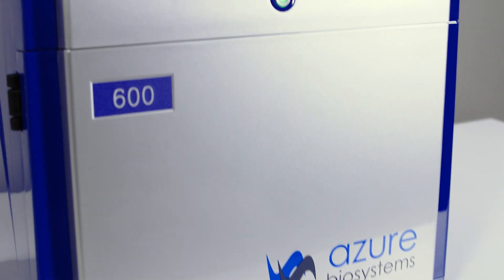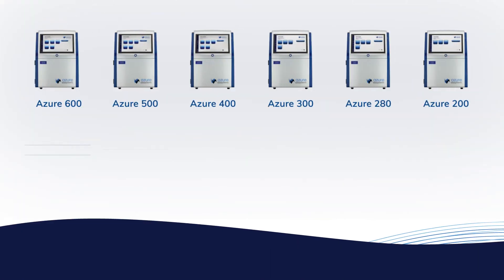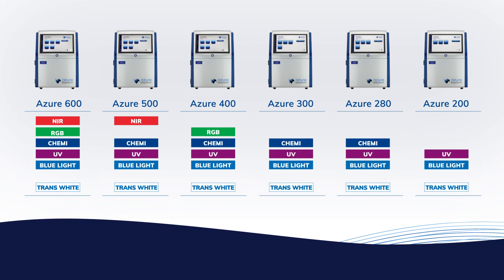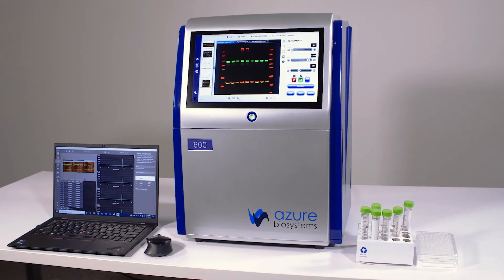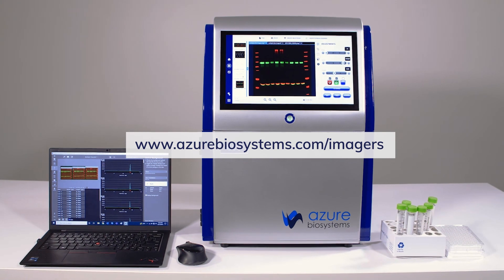The Azure Imager is a modular system that can be configured to support your lab. Choose the model that best supports your research and budget while retaining the flexibility to upgrade your system at a later time as your methods evolve. Learn more about the imagers by visiting azurebiosystems.com/imagers.